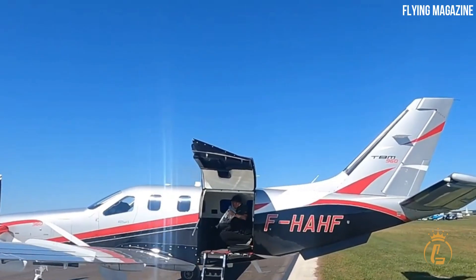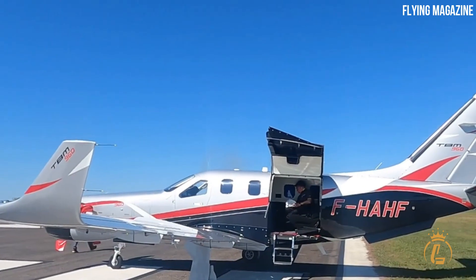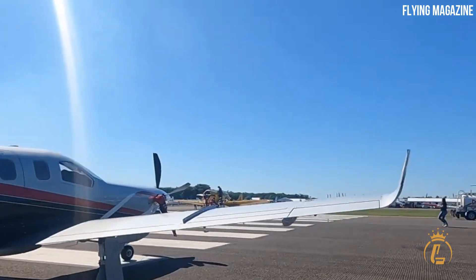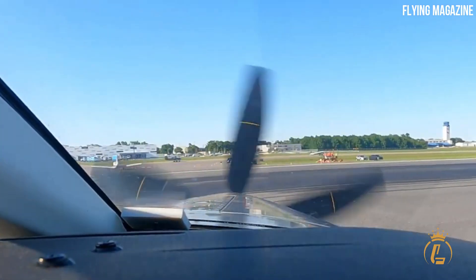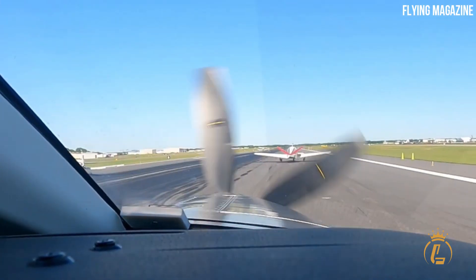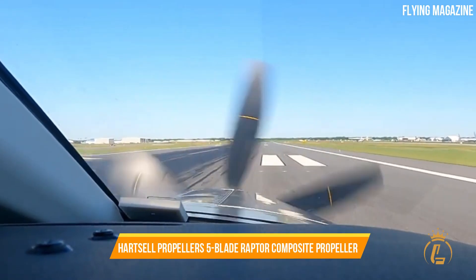The TBM 960's engine features a whole new technology that fully automates the start sequence — a Pratt & Whitney PT6E-66XT derated to 850 shaft horsepower, rated for 1,844 shaft horsepower in thermodynamic power. This increased power enables higher cruising altitudes while maintaining lower interior temperatures. The hot section requires inspection between 2,000 and 3,000 hours, with a standard overhaul interval of 5,000 hours.